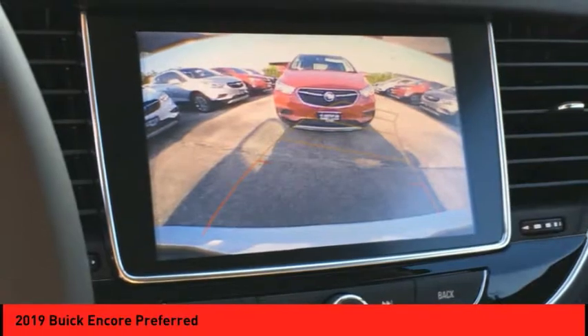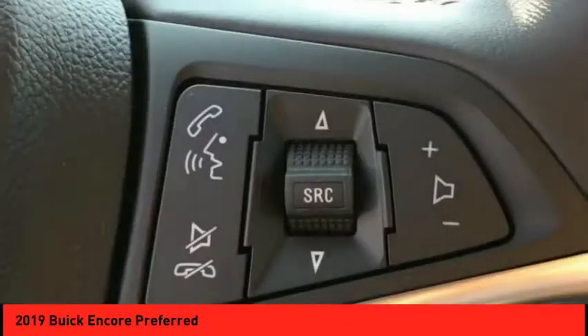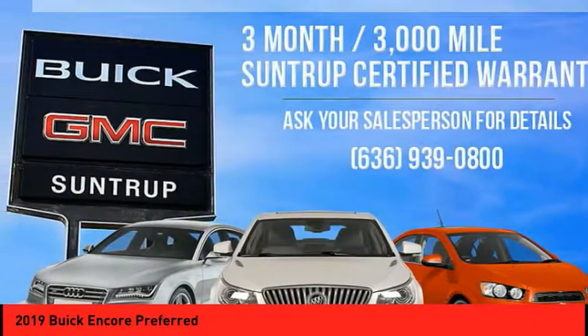Audio, internet radio, Pandora, Wi-Fi hotspot compatible. If you like it online, you'll love it in your driveway. Take it for a spin today.